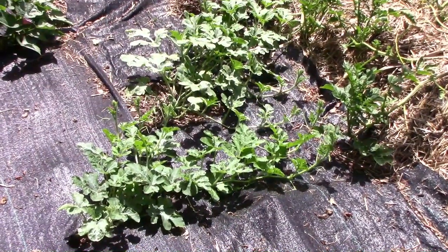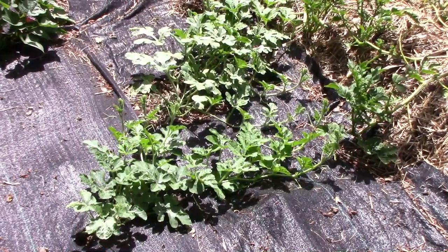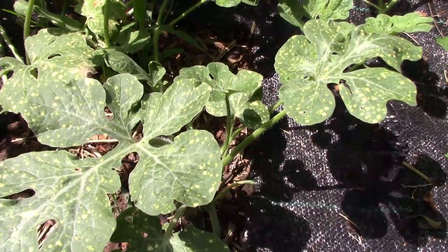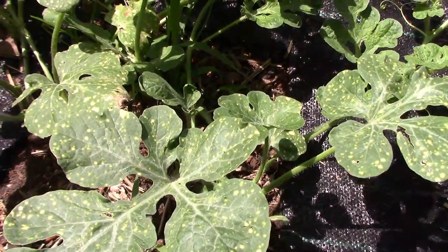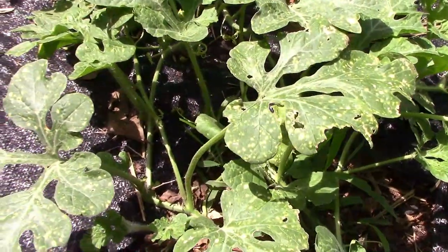Our watermelons are just now starting to grow a little bit, but they'll be spreading out and taking up some room very soon. At first glance you might think that this watermelon has some disease because of all of the yellow spots on the leaves, but that's normal for moon and stars watermelons.